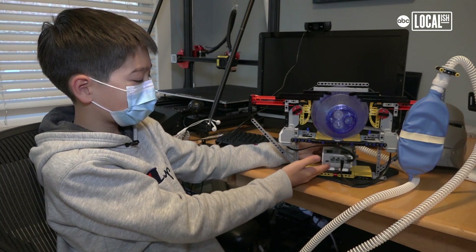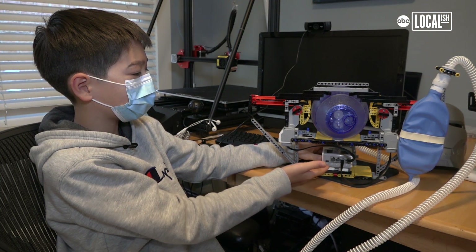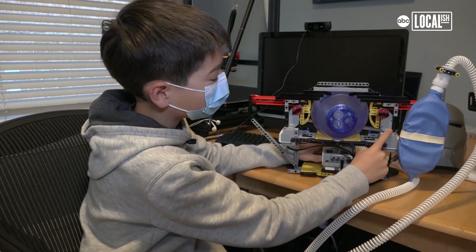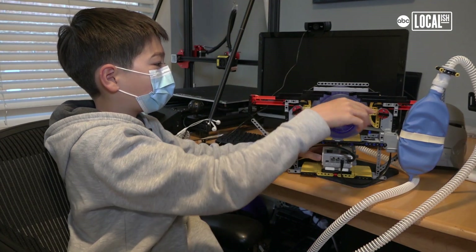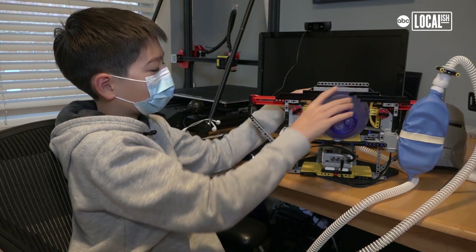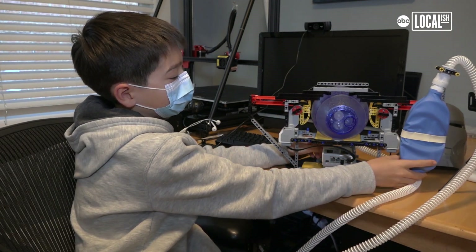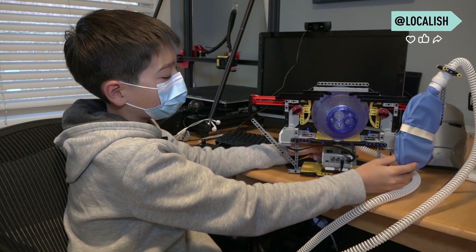This is the controller that's basically the brain of the whole rig. And then these are motors right here and here — they drive these piston shafts that go in and out and squeeze the bag with these pushers. And then this is the respirator lung, which basically shows how much it's pumping air.